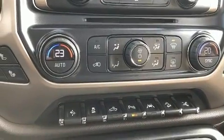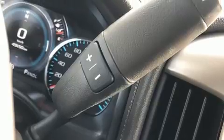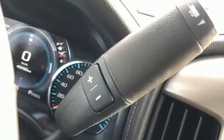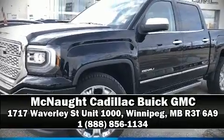This vehicle has achieved certified pre-owned status by passing GMC's rigorous certification process. Our sales reps are knowledgeable and professional. Stop in and take a test drive.